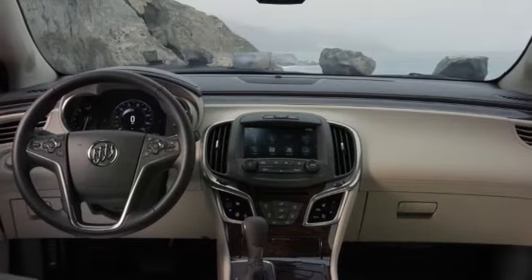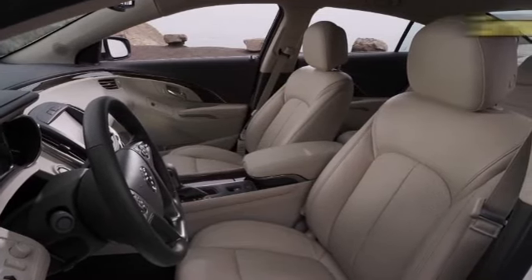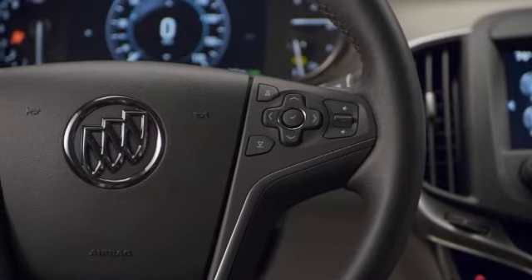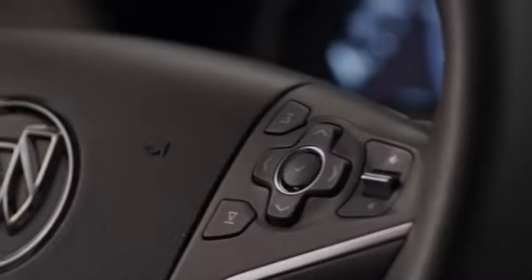World-class comfort is yours when you slip into the available leather seating and experience the IntelliLink infotainment system, offering you a host of infotainment and navigation options, including intuitive voice command, Bluetooth connectivity, and more.